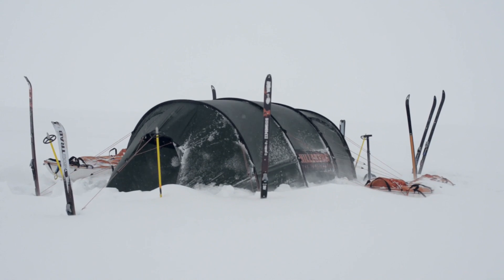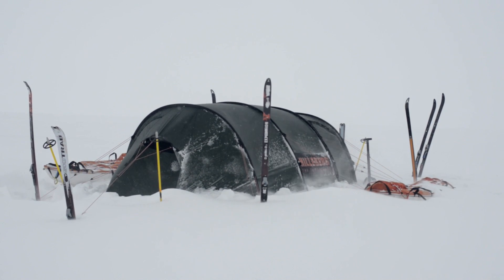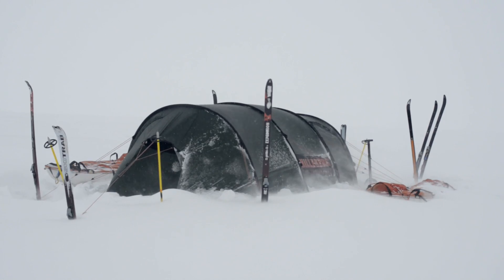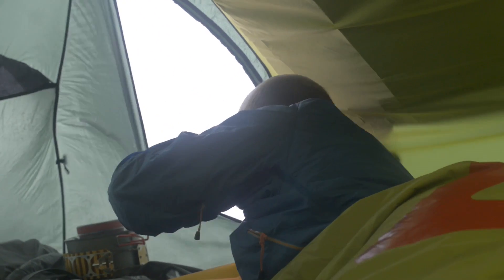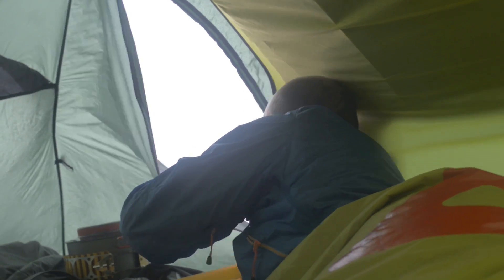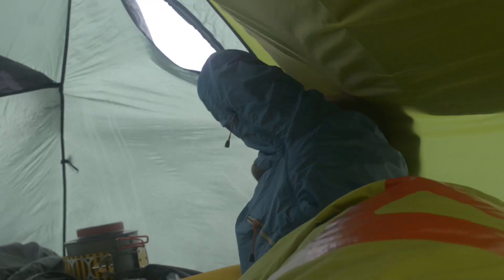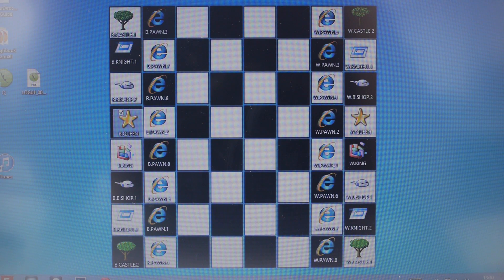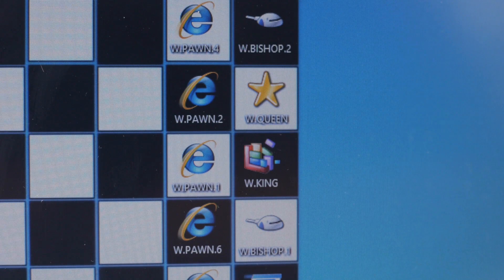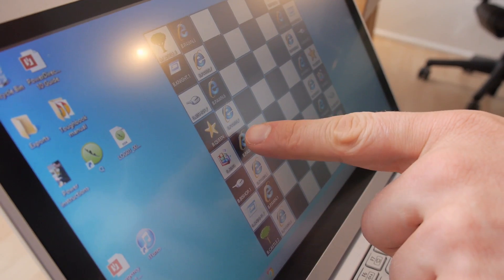We tested this setup in Greenland earlier this year, and the Ultrabooks we used then had had most of their apps removed to save on memory, power and bandwidth. This included all of the games, and after we were stuck in the tent for two days waiting for a storm to clear, Taka ingeniously managed to create a game of chess from scratch — creating a board in Microsoft Paint, saving it as the desktop background, and then renaming icons to use on the touch screen as pieces.